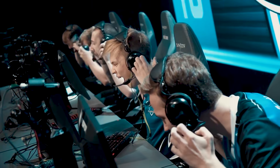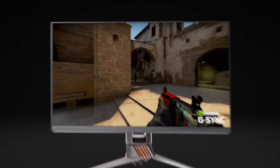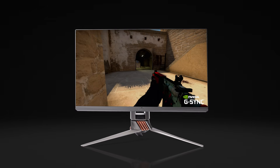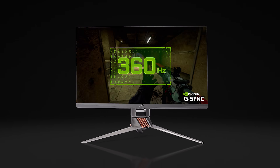At NVIDIA, we're continuously developing products that push the limits and fully unlock the potential of esports athletes. Today, we're excited to announce the world's fastest esports display, 360Hz, powered by NVIDIA G-SYNC.